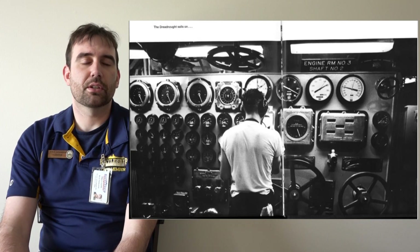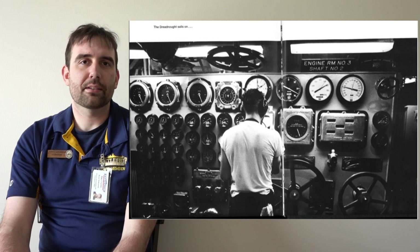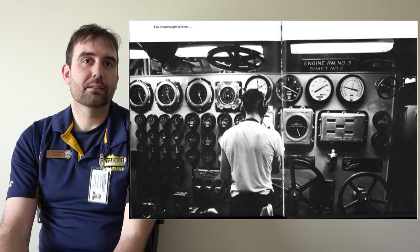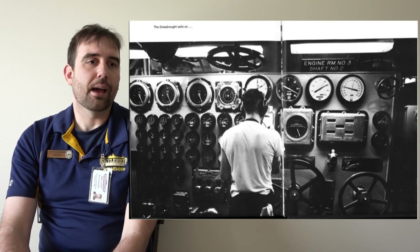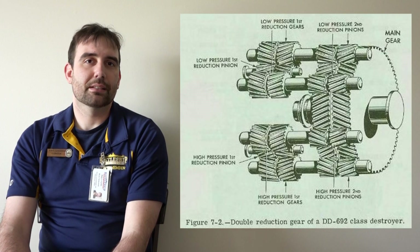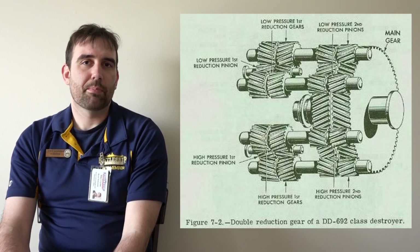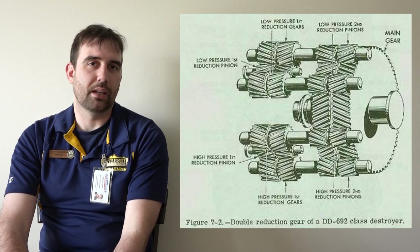Battleship New Jersey's propellers were most efficient around 200 revolutions per minute. If you spin them faster than that, it causes cavitation — air bubbles forming on the propeller blades — making a lot of noise and losing efficiency. So the gear reduction box uses a set of different-sized gears to step down the thousands of rotations of the turbines to the hundreds of rotations that the propellers need.